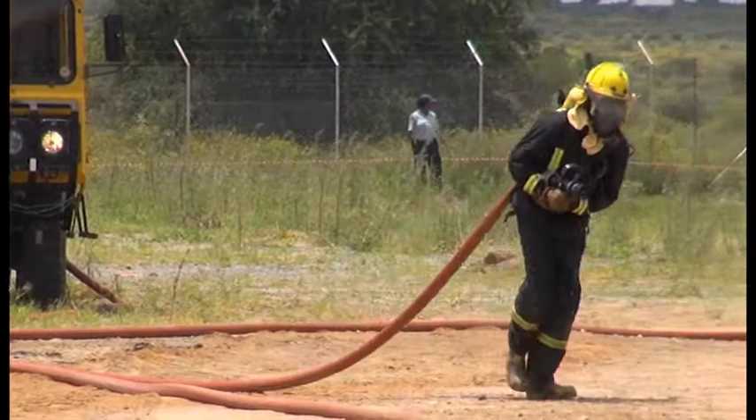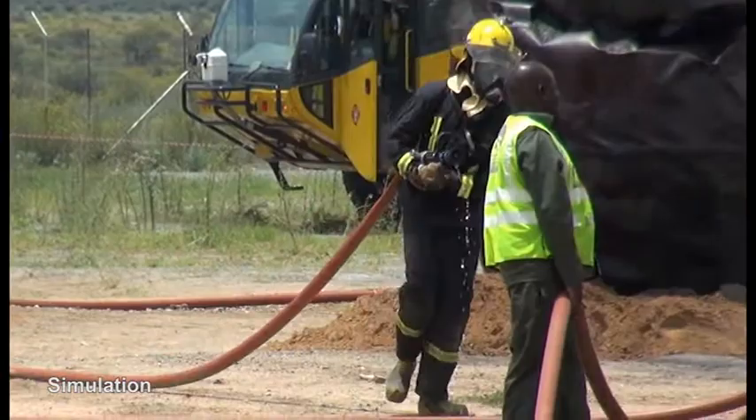A Boeing 737-800 en route to Oliver Tambo International Airport takes off from Hosea Kotako International Airport. Upon taking off, it experiences some engine problems and turns back to Hosea Kotako International Airport. On touchdown, it crashes on the main runway 26.